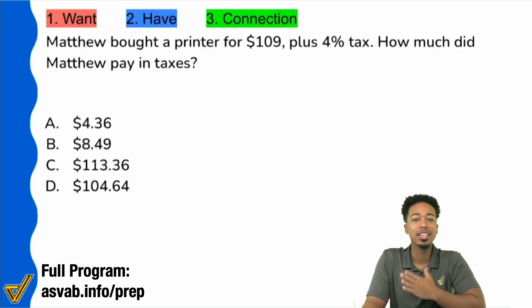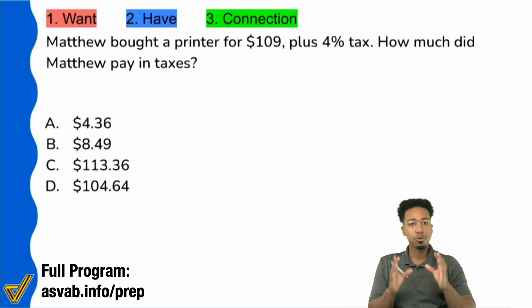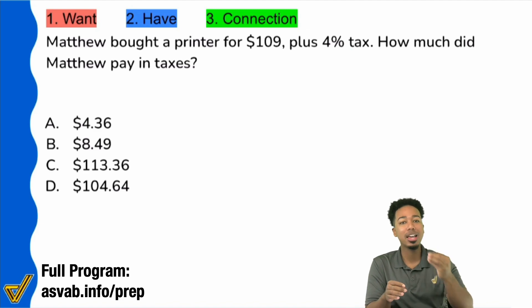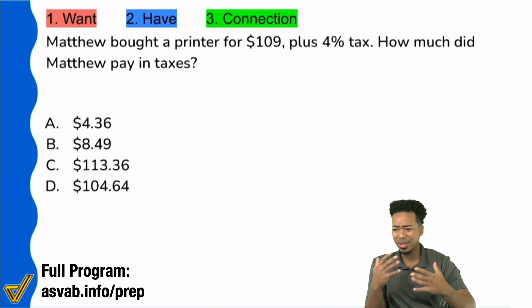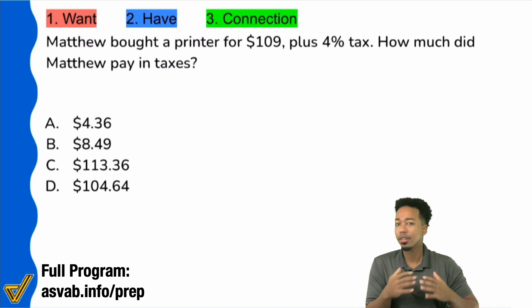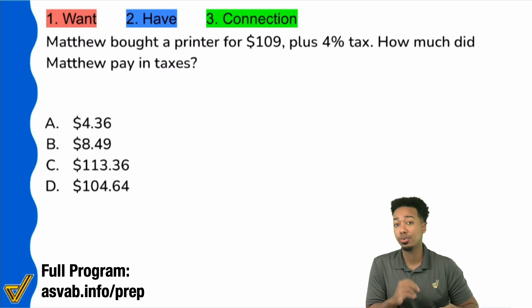What's going on, my ASVAB party people? Anderson here, the ASVAB coach, and we got ourselves a nice little treat here with a percent work problem. In this video, I'm going to show you exactly how to solve this problem, and on top of that, how to continue mastering this without all the stress. I'm going to make sure that you're confident, calm, cool, and collected every single time.